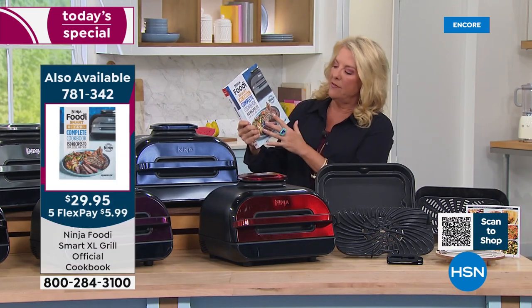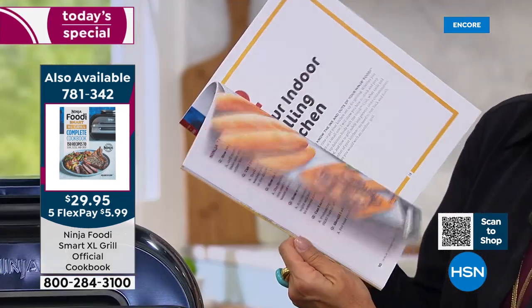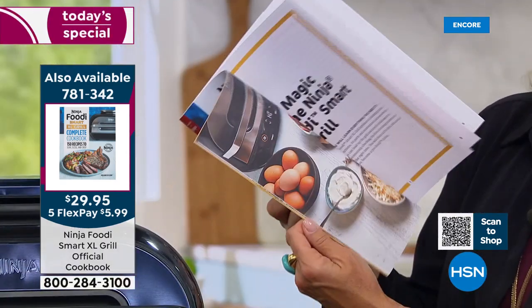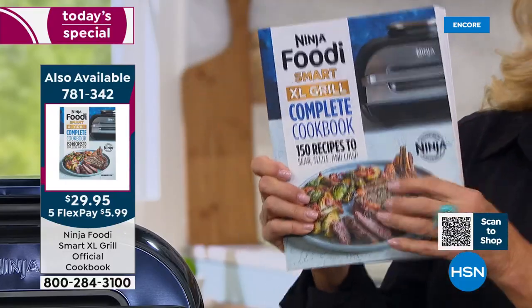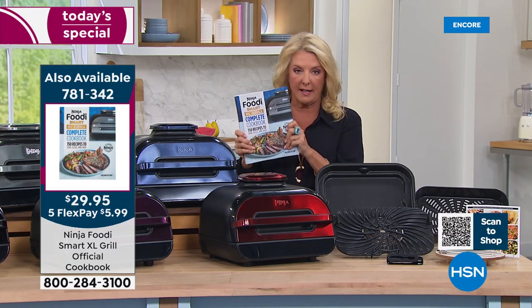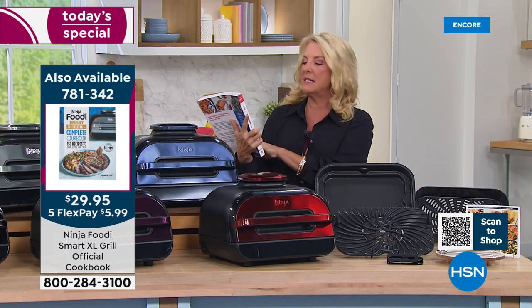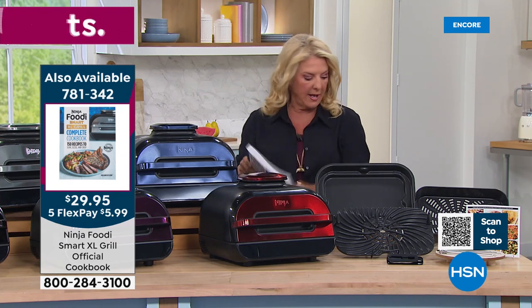This cookbook has 150 recipes — it's really fabulous, covering desserts, breakfast, lunch, dinner, baking, roasting, dehydrating, soups, and all that kind of stuff. It's all in here. I have just two dozen left — that's going to sell out here in just a second. If you want the XL Grill Complete Cookbook with 150 recipes, just a little heads up there.